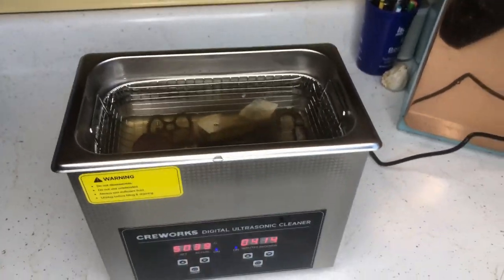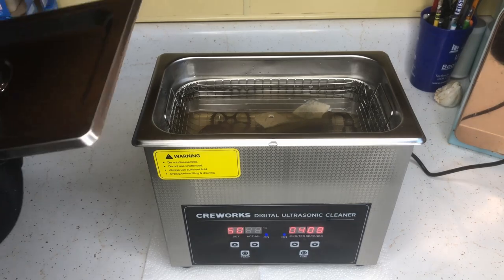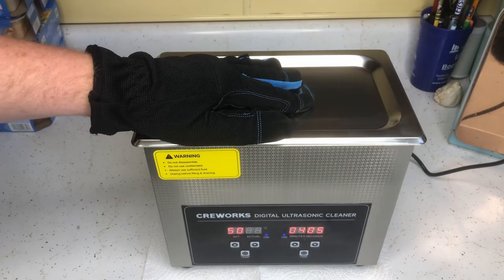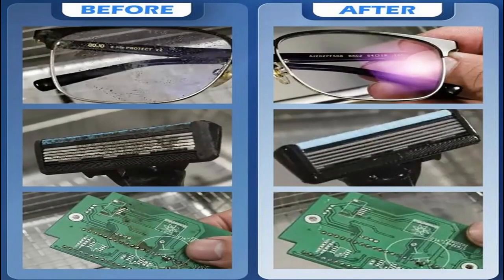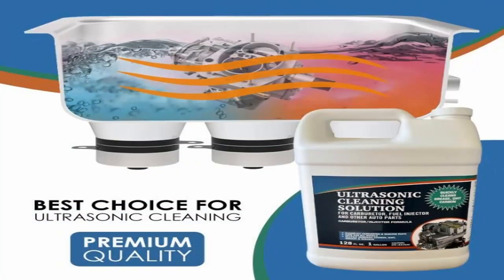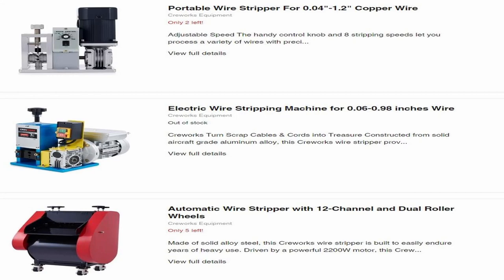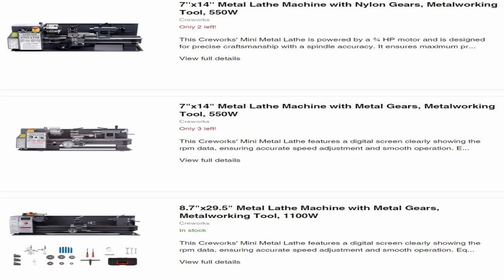This ultrasonic cleaner quickly removes rust, tarnish, cooked-on carbon, and other stains from jewelry, utensils, children's toys, glasses, retainers, and just about everything else you can fit in them. I will add a link down below to CreeWorks' Amazon page if you're interested in this device or want to check some of their other really cool products, like the Vinyl Record Cleaner, wire stripper machines, soldering machines, lathe machines, dehumidifiers, and air compressors.